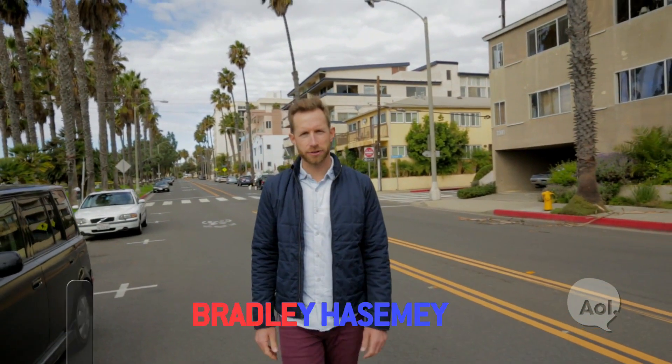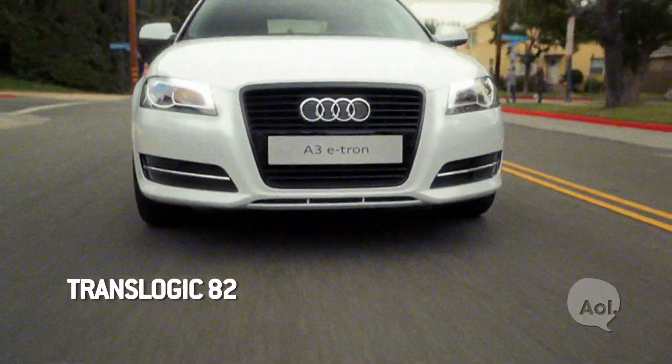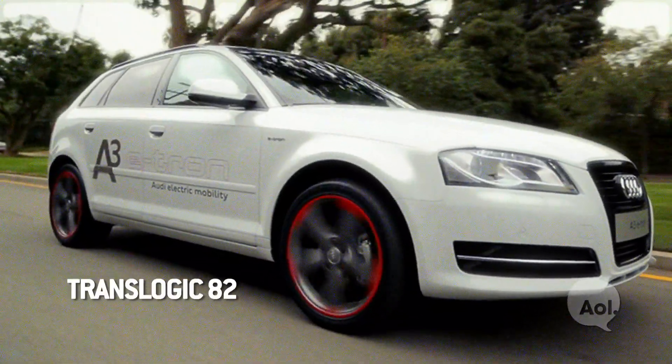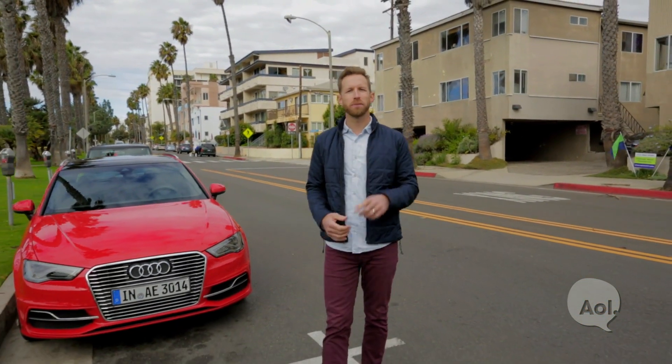Welcome to TransLogic, I'm Bradley Hasemeyer. In 2011 we had the chance to check out the Audi A3 e-tron. At the time it was kind of a concept, a test bed, and it was pure electric. Fast-forward two years and here we have the variant — it's the A3 e-tron plug-in hybrid. And guess what? You can actually buy this one.